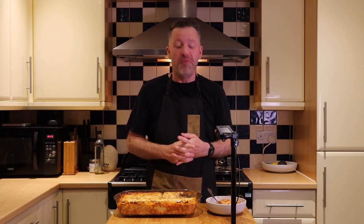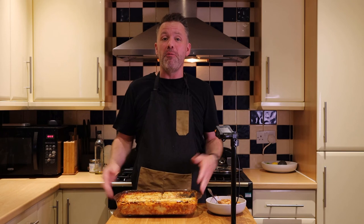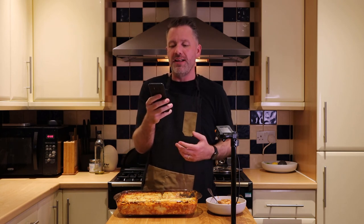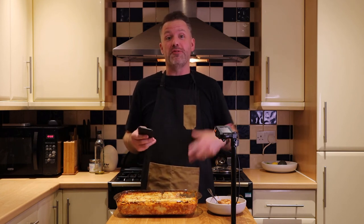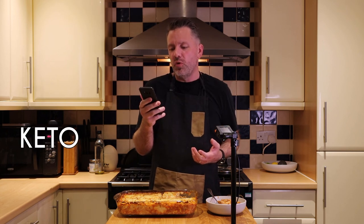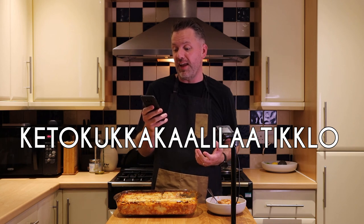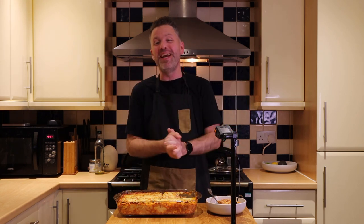Thank you so much for watching. There you have it — Finnish macaroni box with cauliflower, a cauliflower bake, or in Finnish, 'Macaroni Latiko.' I was messaging the father-in-law who's Finnish, asking what he'd call this. He said you can just put the word keto in front of it — 'Keto Macaroni Latiko.' I explained I was replacing the macaroni with cauliflower and he then suggested a name. I'd just like to apologize to anyone who knows anything about the Finnish language because I'm sure I've done that terribly.